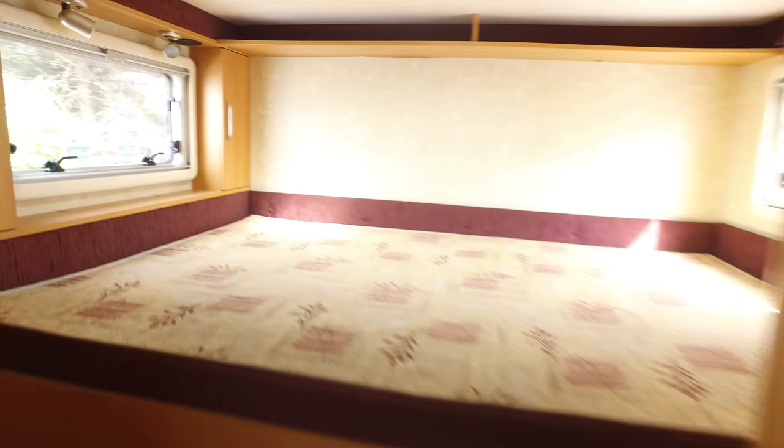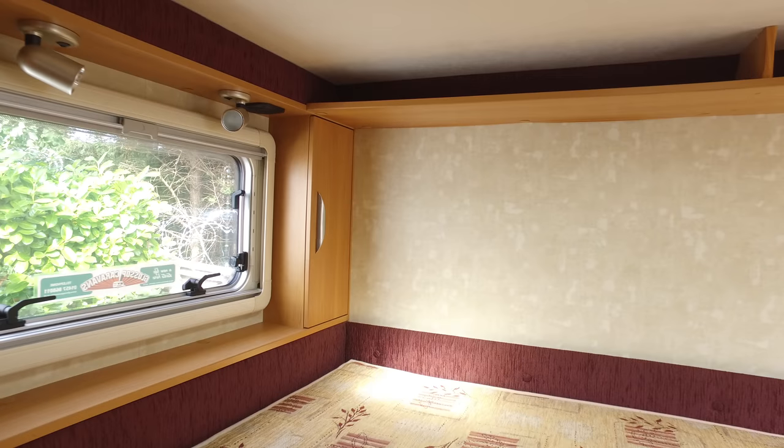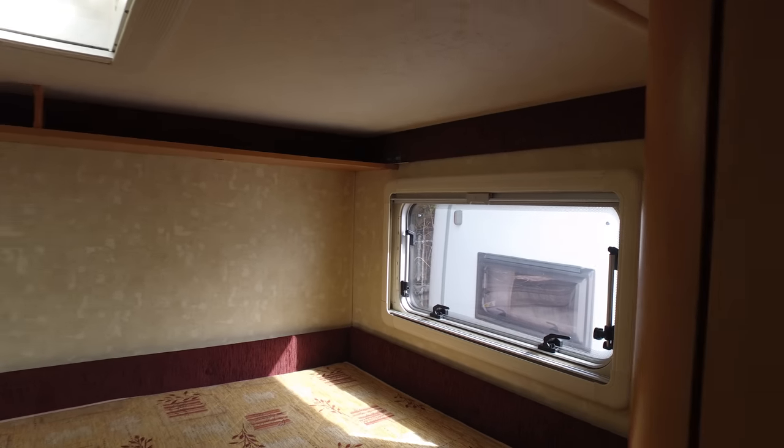Moving to the bedroom right at the back — there's a step here to get up, and you've got a good area with a mirror and drawers. Two windows mean you don't get that feeling of claustrophobia, same as on the bed above the cab. The mattress is in really nice condition as well.